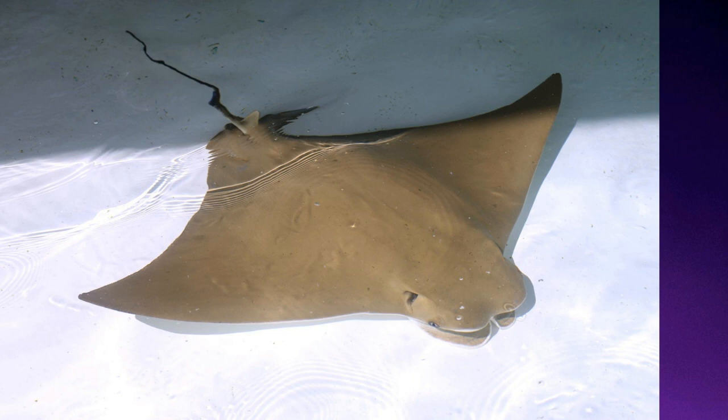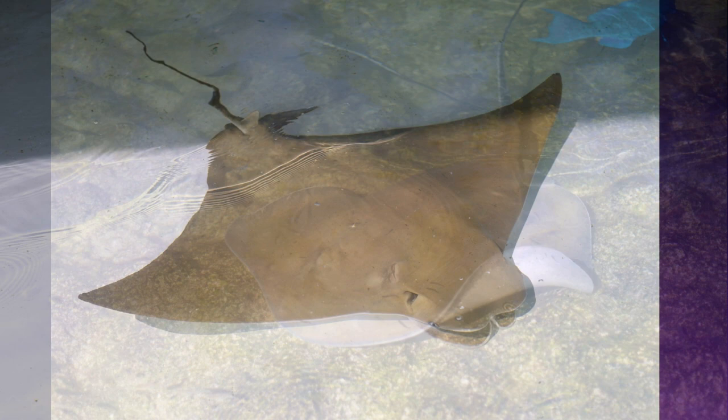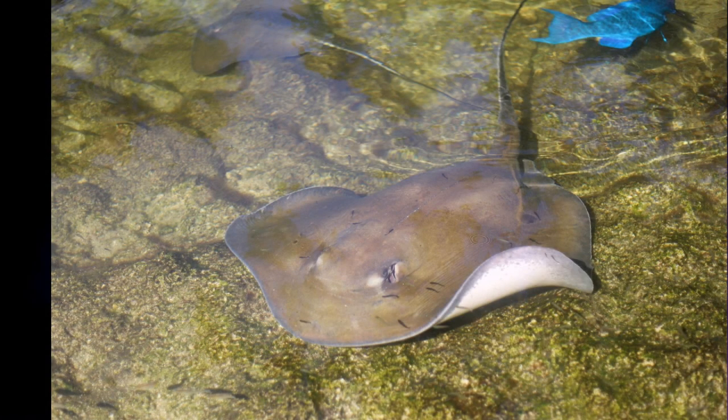So not all rays are stingrays. But oddly enough, not all stingrays are called stingrays. Regardless, stingrays are very common in Florida waters — especially two species: the southern stingray and the cow nose ray. Those are the main types that Florida aquariums have in their stingray touch pools.